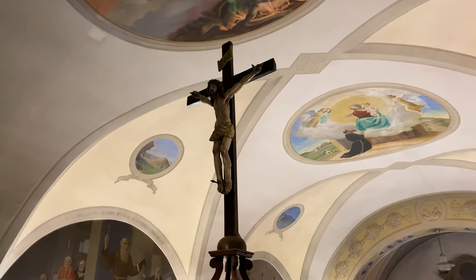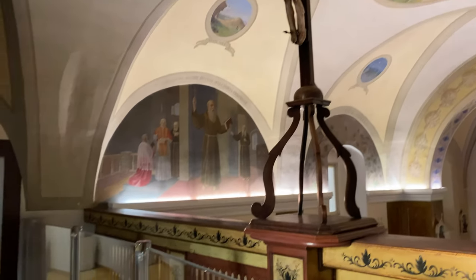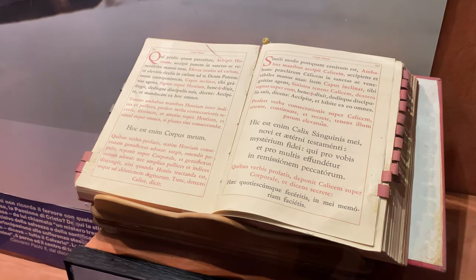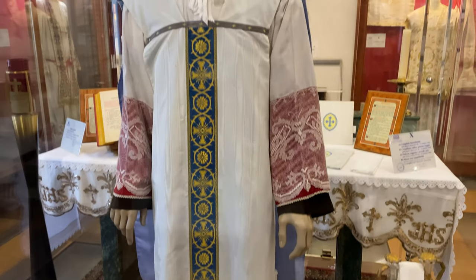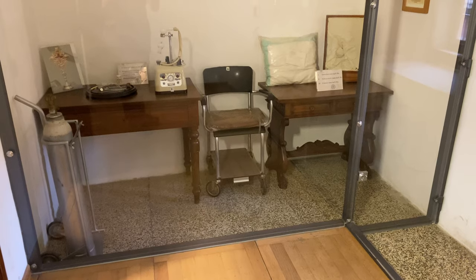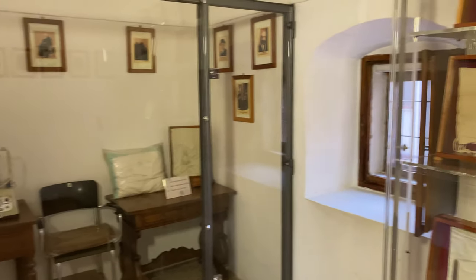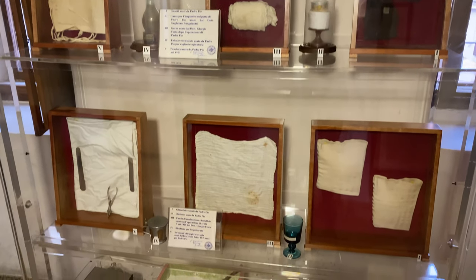A nearby staircase will connect you into the Capuchin friary, a sizable portion of which has been converted into a museum containing many artifacts related to St. Pio and his life. Among these artifacts are various chalices and missals with which he said Mass, as well as the personal robes and liturgical vestments worn by the saint on various occasions throughout his life. In some displays, you can even find such things as medical equipment, wheelchairs, and crutches, all of which were sent to Padre Pio as tokens of gratitude and as proof of miraculous healings wrought by his intercession.